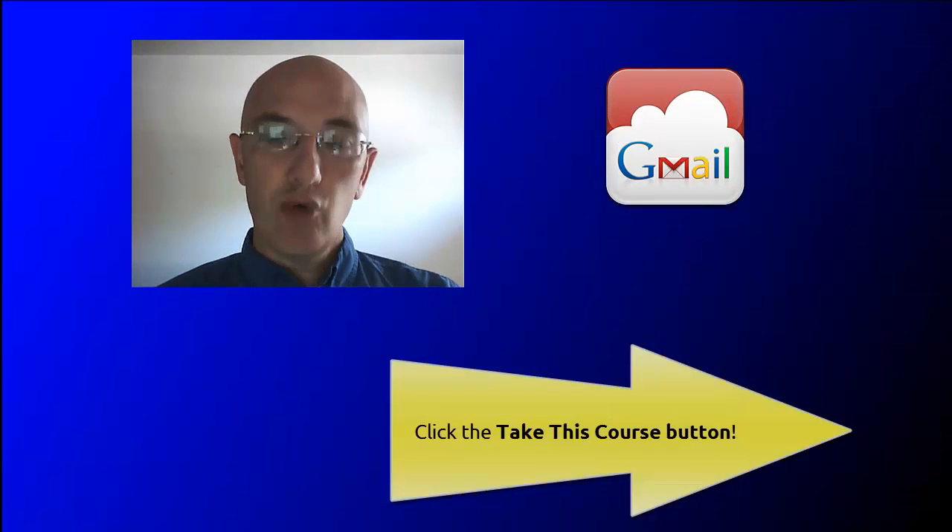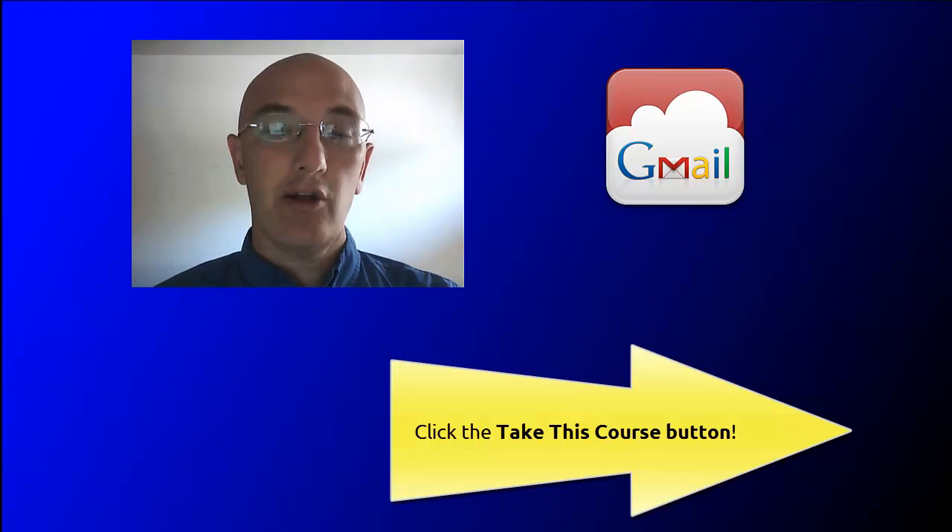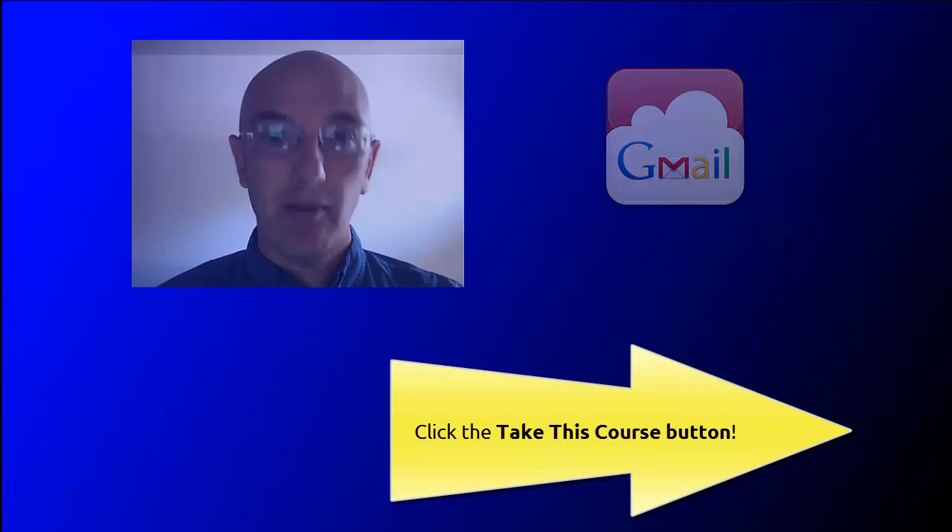Sign up for the course today and you will have fun gaining new knowledge that will save you a lot of time and money.